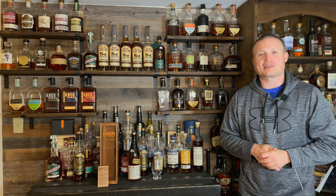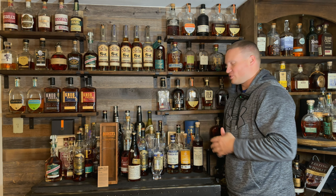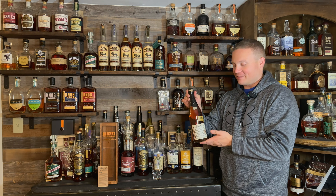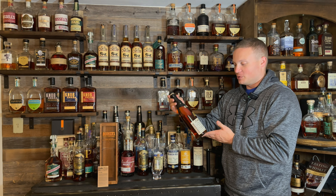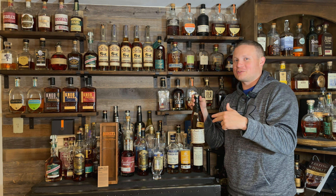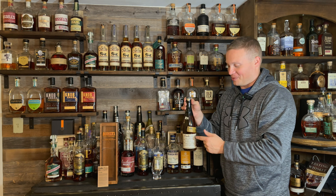What's up everybody, my name is Justin and welcome back to another episode of Whiskey Tears. On today's video I'm doing a bottle that I've had for quite some time but haven't gotten around to — today we're doing the Booker's. This is the 2022-01, so almost a full year behind on this one.